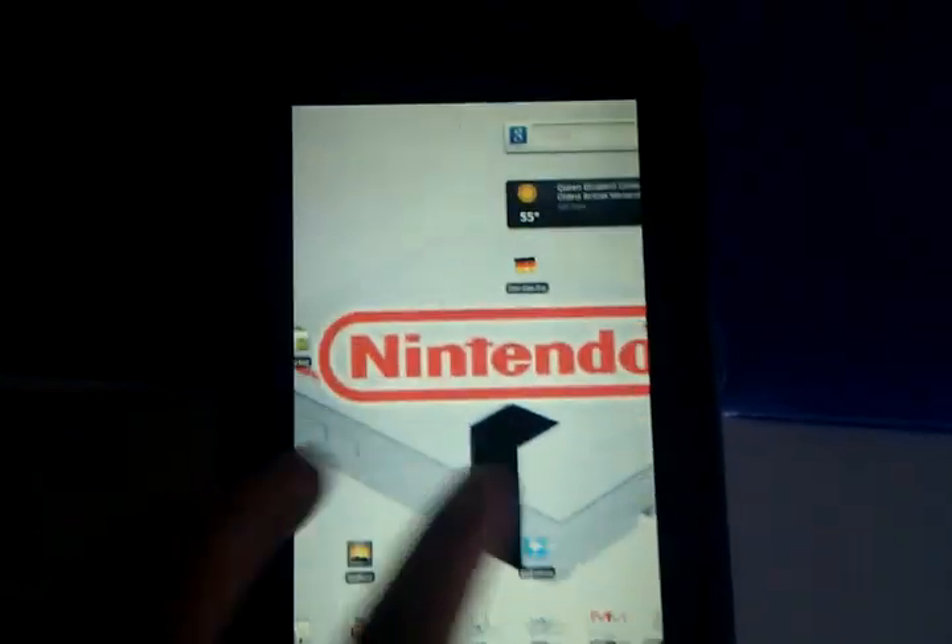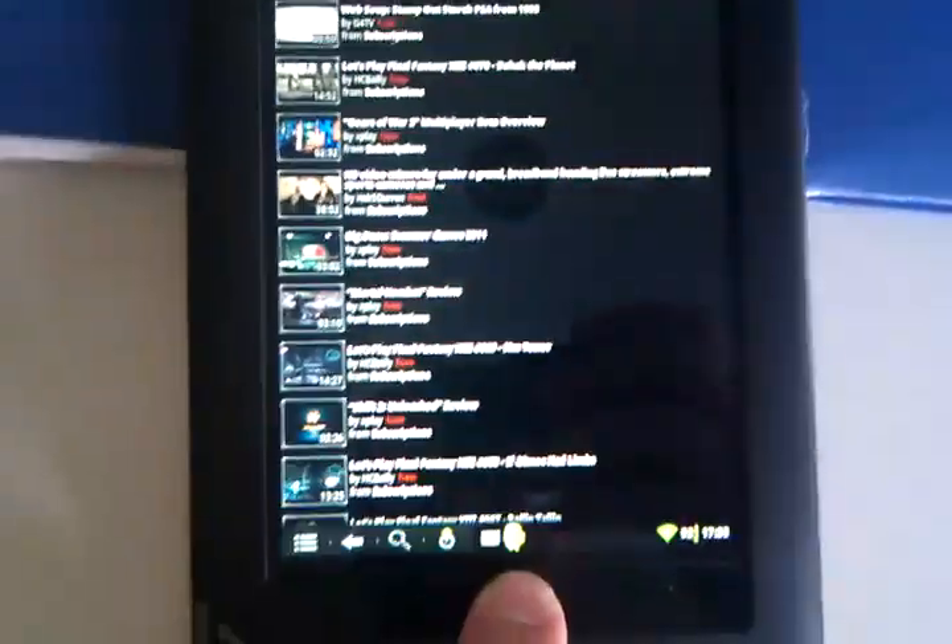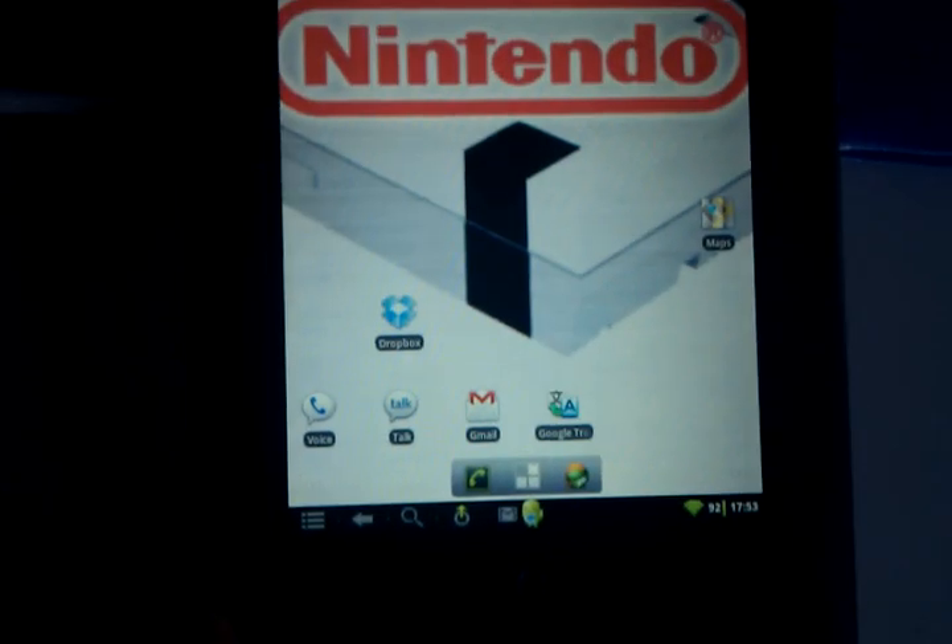Proving that Flash works on CyanogenMod 7 and not just the YouTube app — that works fine, loads a mobile format of videos.